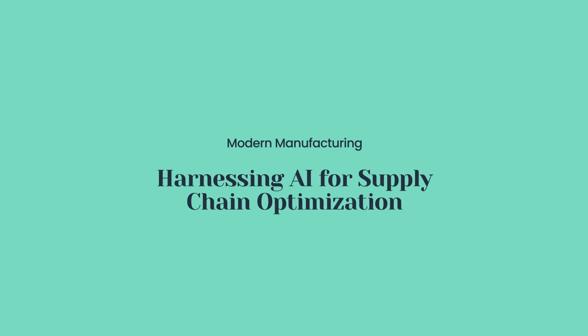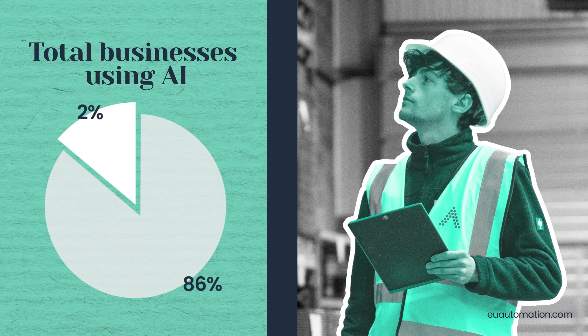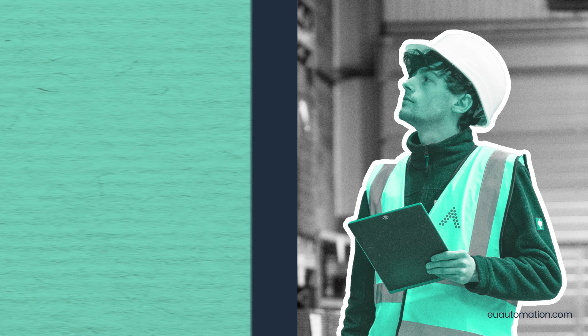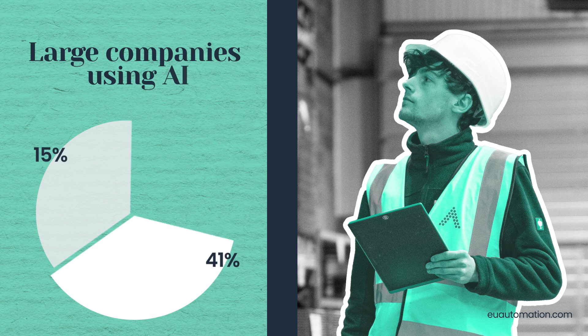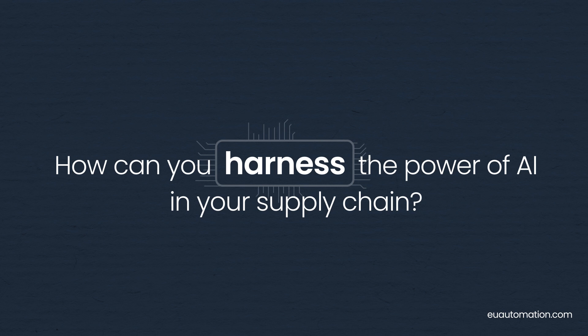Join us as we take a look at the transformative impact of artificial intelligence on supply chain optimization. A recent study found that 14% of all businesses had adopted at least one artificial intelligence technology, and 65% of large companies globally are now working with artificial intelligence. So let's explore how you can harness the power of AI in your supply chain.